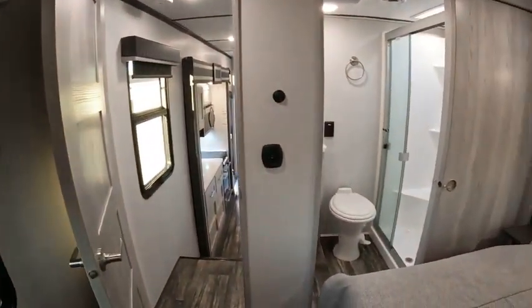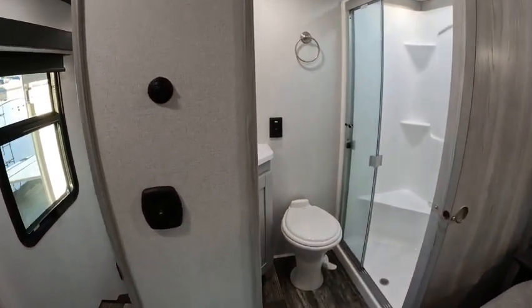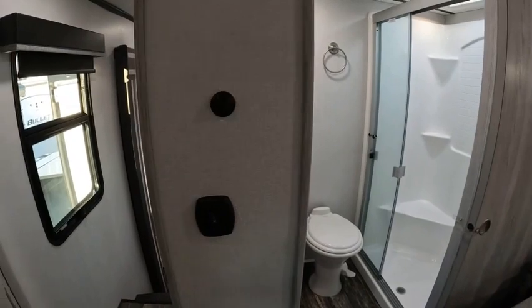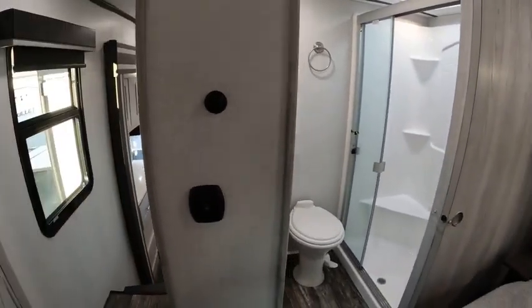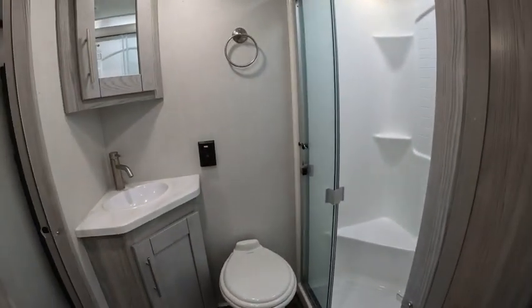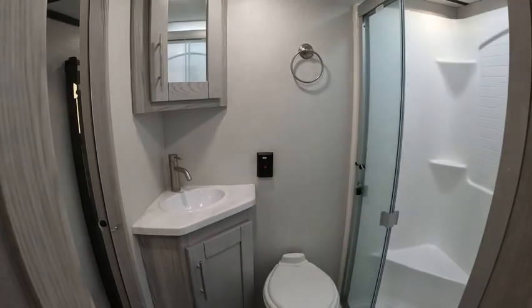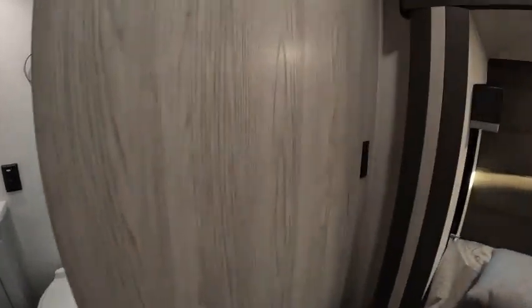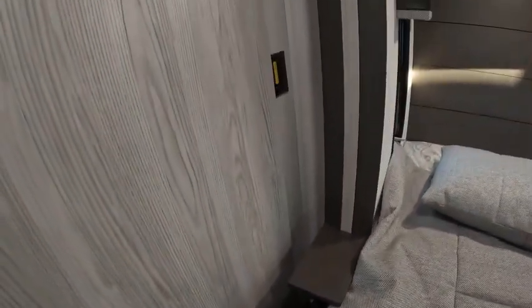You can enter the bathroom through the bedroom or coming up the steps. There's a close-off for the bedroom door and a sliding door into the bathroom. Going into the bedroom — there's also a charging station.